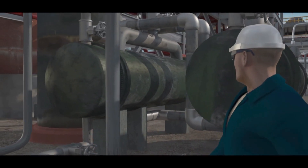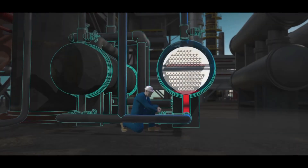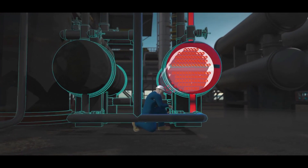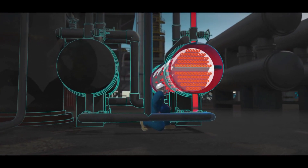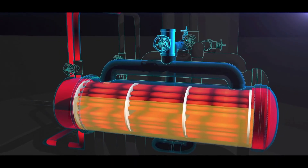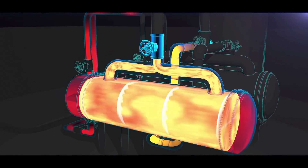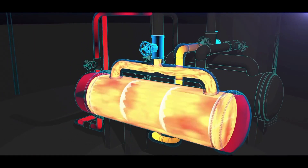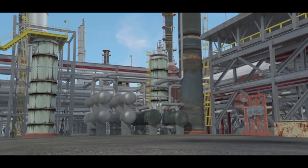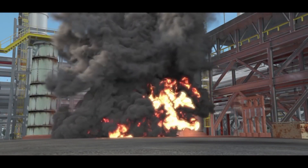The operations supervisor returned to the field. The CSB determined that at 8:33 a.m., the operations supervisor likely opened the water valves on the standby reboiler. Hot water began flowing inside. The valves blocking the reboiler from its protective pressure relief valve remained closed. But unknown to the operations supervisor, the standby reboiler contained flammable liquid propane that had accumulated during the 16 months the reboiler was out of service. The hot water quickly heated the liquid propane confined inside the reboiler and pressure dangerously increased. Just three minutes later, the reboiler violently ruptured. Propane exploded from the reboiler and ignited to create a massive fireball.